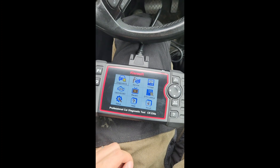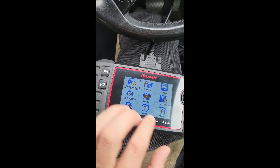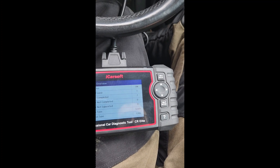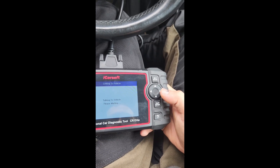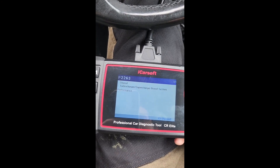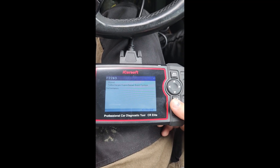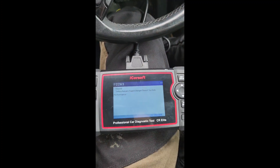So I've got our Volkswagen owner's best friend. I'll just do a general check and see what comes up. We've got one code found — code P2263 stored: turbocharger/supercharger boost system performance. This is a Mark 7 Golf with a 1.4 litre DSG, which was another problem, but it's got a little turbo on the back of the engine.